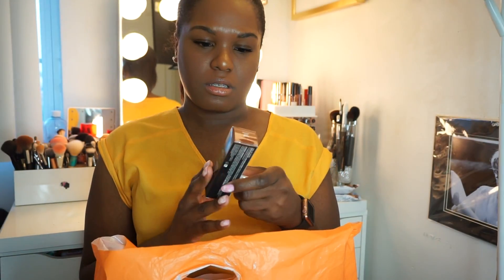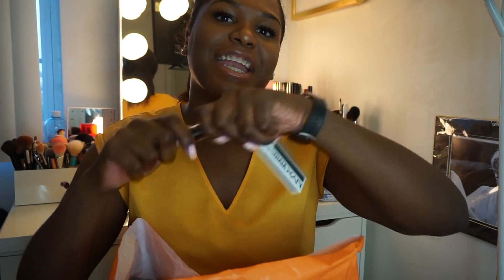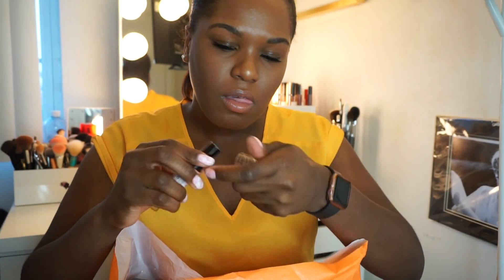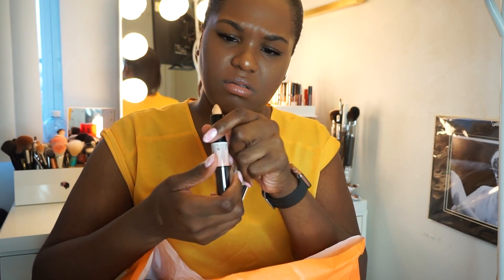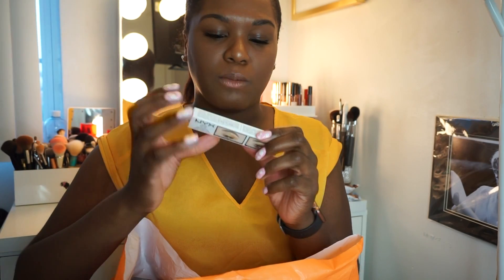Next I got the NYX Wonder Stick. I didn't know they came out with one for deep skin tones — it's called 'Deep' — so I'm really excited to try this. I know what you're thinking: what did I need with another contour stick? I don't need it, I just bought a new contour palette. But the NYX stuff was buy one get one half off, so that was my excuse. This is my contour shade. I'm really picky about what I put on my under eye.